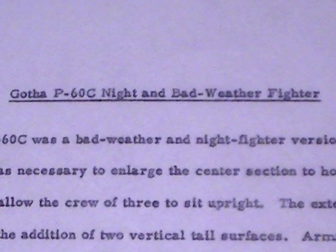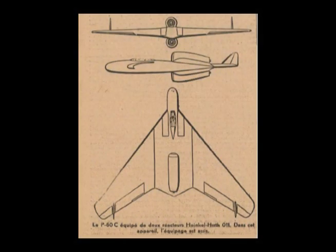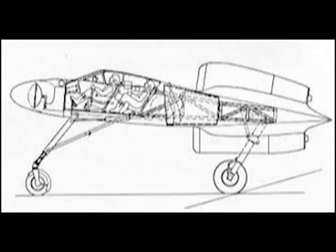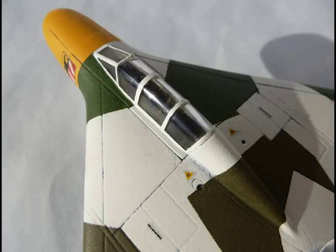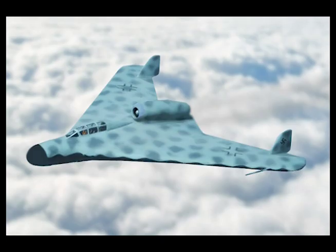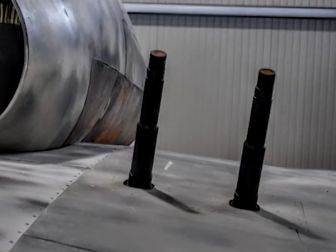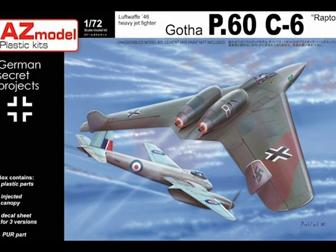Gotha P60C night and bad weather fighter. The P60C was a bad weather and night fighter version of the P60B. It was necessary to enlarge the center section to house the radar and to allow the crew of three to sit upright. The extended nose necessitated the addition of two vertical tail surfaces. Armament was four MK 108 fixed forward-firing with 121 rounds per gun and two MK 108 oblique firing upward with 100 rounds per gun. Performance approximated that of the P60B.